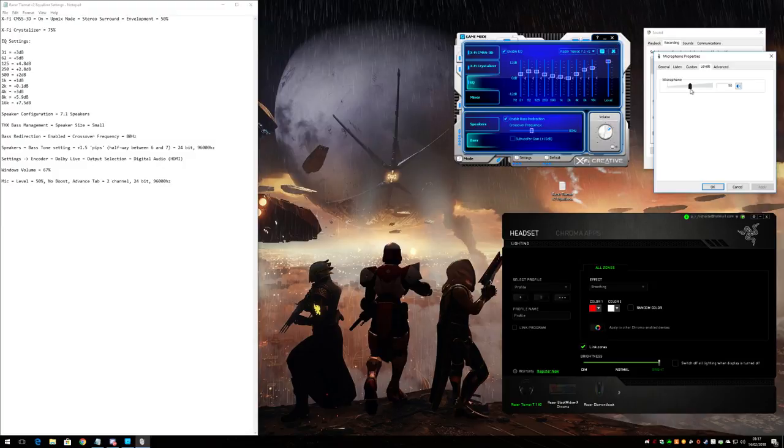Unfortunately there is quite a bit of static through the microphone, which is probably one of the downfalls of analog headsets. The analog microphone experience seems very personal to each system — depending on the earthing and shielding from either the motherboard or sound card, there are many different factors that can determine the amount of static. So don't take my microphone settings as gospel. We'll use the microphone on the headset in the gameplay footage so you can hear how it sounds in the real world.